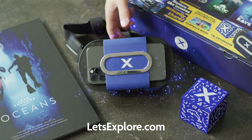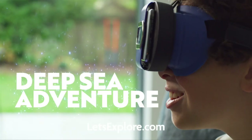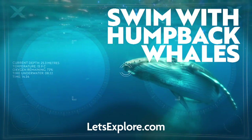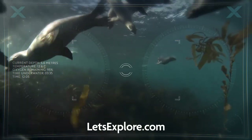Let's Explore Oceans, where kids immerse themselves into a virtual reality, 360-degree deep-sea adventure. Get ready to deep dive with sharks, swim with humpback whales, snorkel with stingrays, look up, look down, and all around.